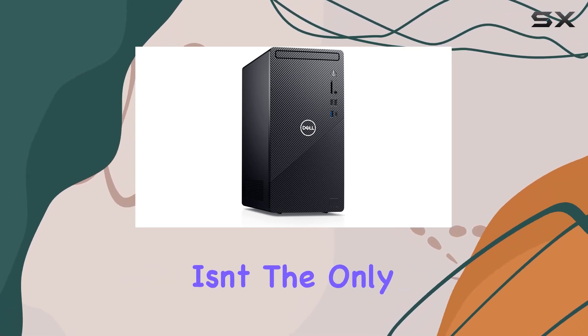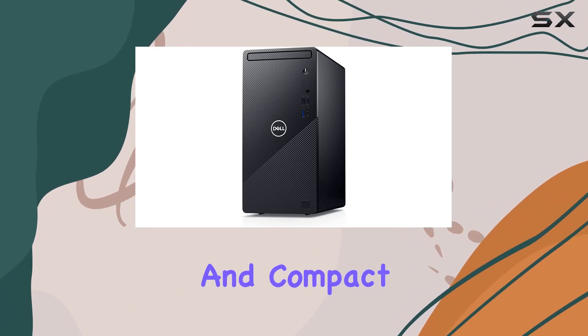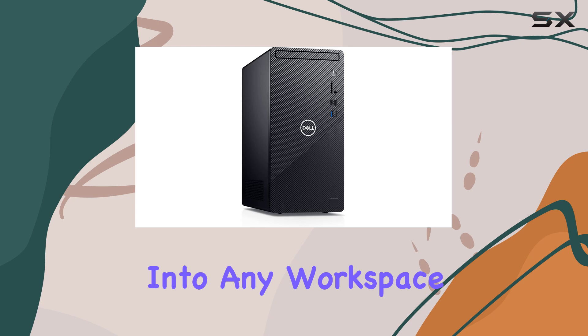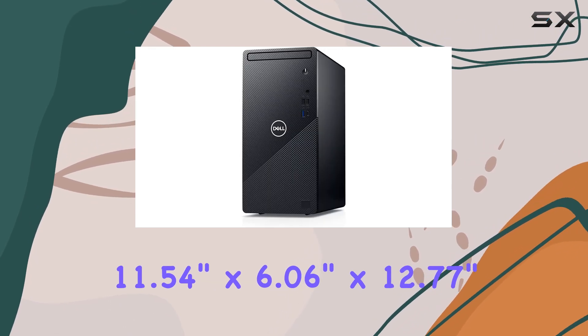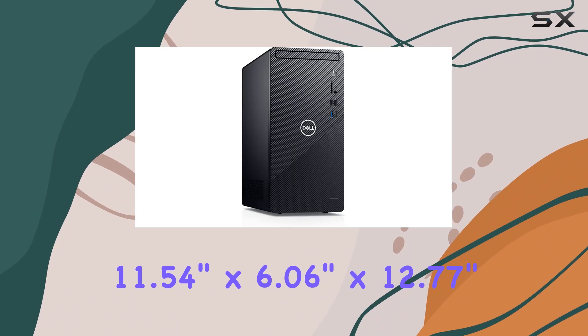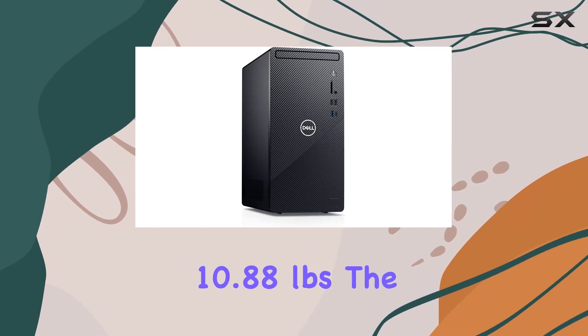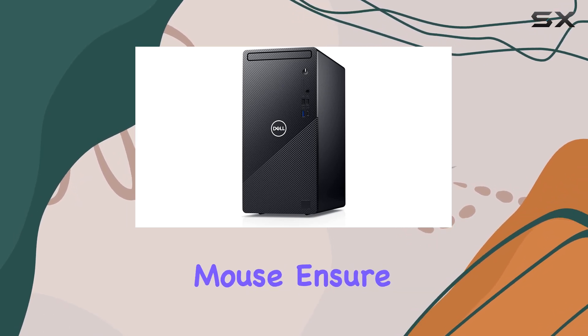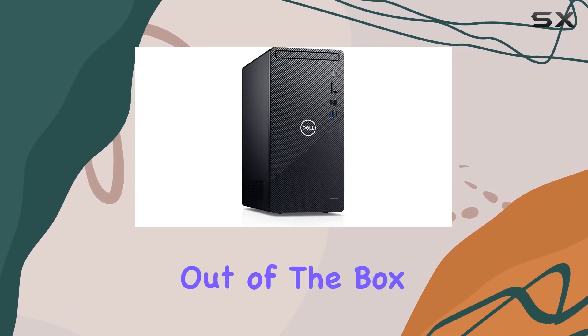But performance isn't the only thing this desktop excels at. Sleek and compact, the Inspiron 3891 fits seamlessly into any workspace, measuring just 11.54 inches by 6.06 inches by 12.77 inches and weighing 10.88 pounds. The included Dell KB216 wired keyboard and Dell optical mouse ensure you're ready to hit the ground running straight out of the box.